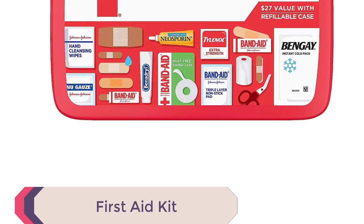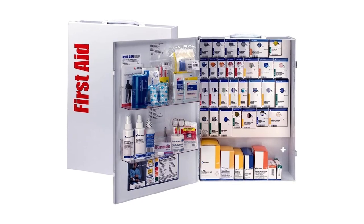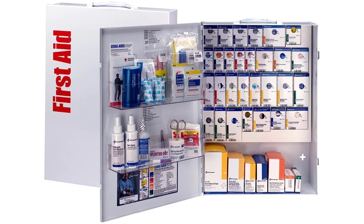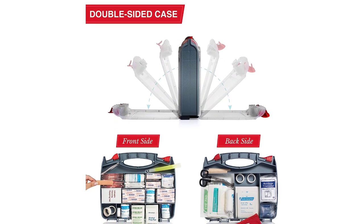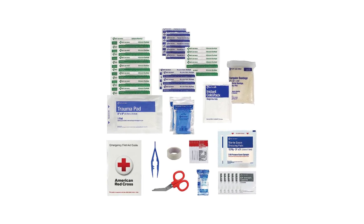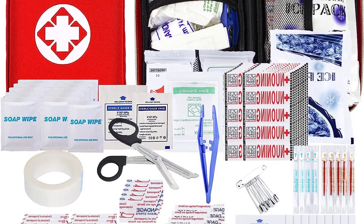Number 4: First Aid Kit. The first aid kit is an essential camping gear item that should be at the top of every outdoor enthusiast's packing list. This comprehensive kit is designed to provide you with the necessary medical supplies to handle minor injuries and emergencies during your camping adventures. Packed with bandages, antiseptic wipes, adhesive tapes, and more, this first aid kit ensures you're prepared for cuts, scrapes, and blisters. It also includes essential items like sterile gauze pads, tweezers, and scissors, enabling you to handle more serious injuries with confidence.